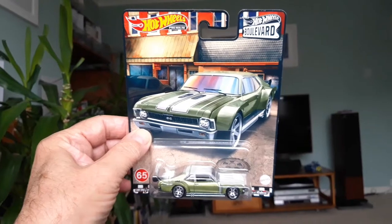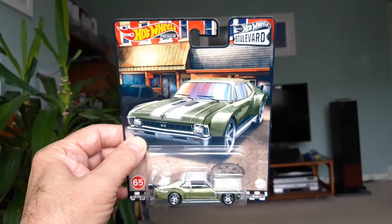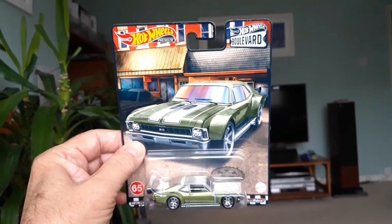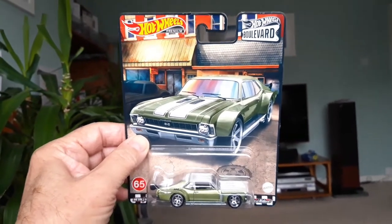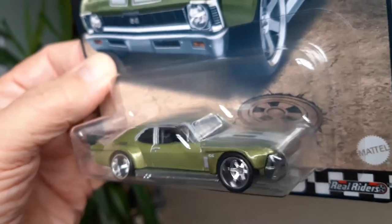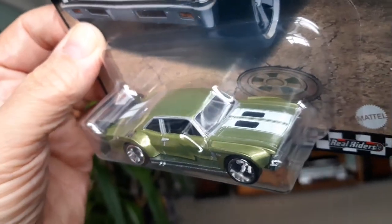So Christmas really has come early this year. I was in Smith's Toys in Harlow yesterday afternoon and I managed to find a Hot Wheels Boulevard model. I've never seen any Boulevard models in the UK shops until now, and this is the first one in my collection — the 1970 Custom Chevy Nova.